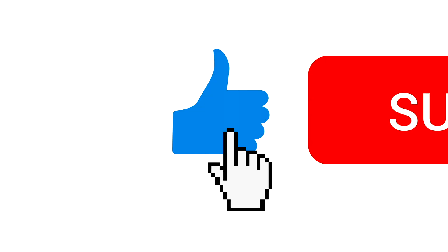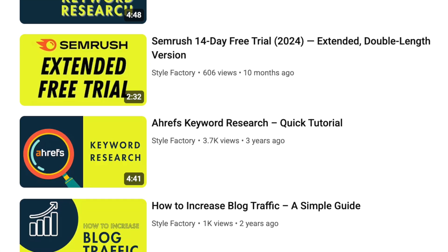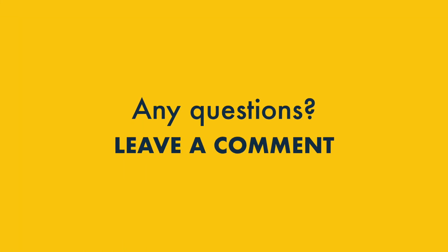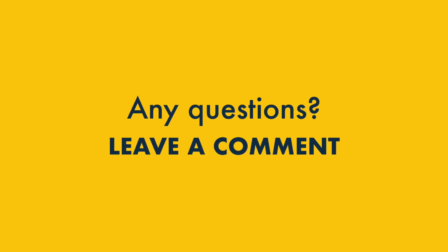Before you go, we'd love you to like this video, subscribe to our channel, and hit the notification bell — this will give you easy access to all our SEO content going forward. And finally, if you have any questions, just leave them in the comments. We read them all and we'll do our best to help.